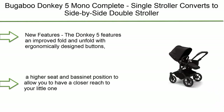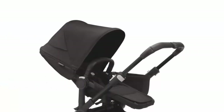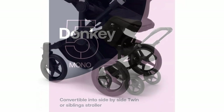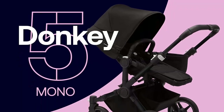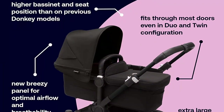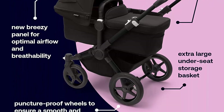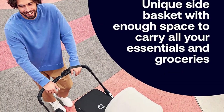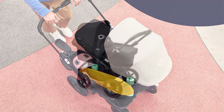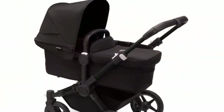Top 8: Bugaboo Donkey 5 Mono Complete. Single stroller converts to a side-by-side double stroller with multiple seat positions. The Donkey 5 features an improved fold and unfold with ergonomically designed buttons, a higher seat and bassinet position to allow you to have a closer reach to your little one. Integrated attachment points allow for easy use with accessories such as a cup holder and comfort wheel board.